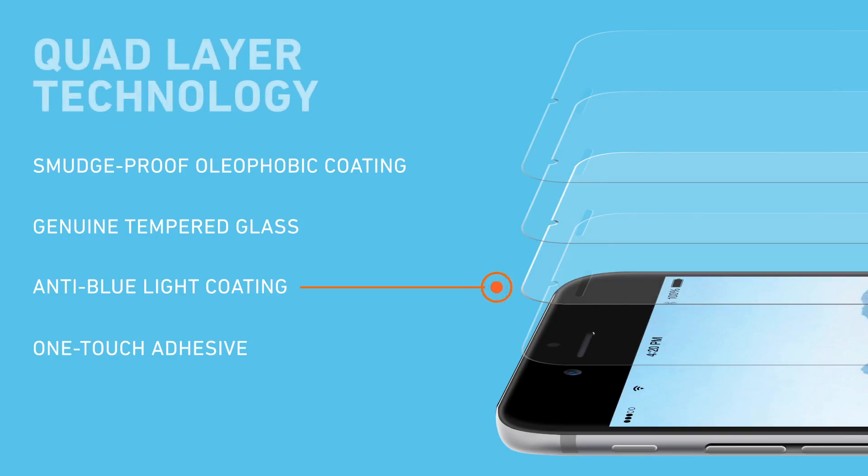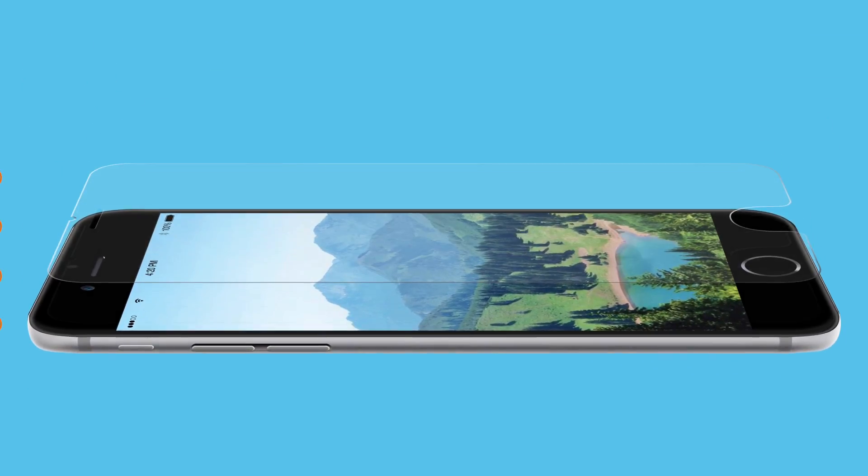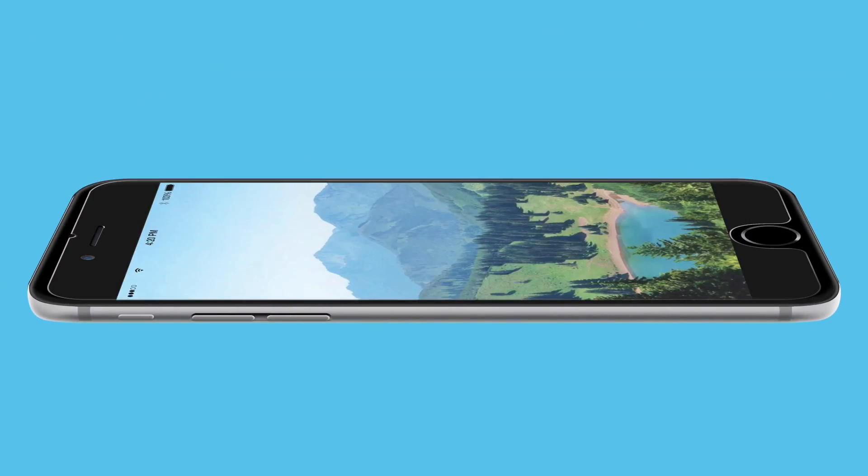The primary layer filters shortwave blue light, which protects your eyes. We add a layer of genuine tempered glass to protect the screen from scratches. An additional layer of oleophobic coating repels oils and prevents smudging. Finally, we add a one-touch adhesive layer, making application easy while keeping the screen protector securely in place.